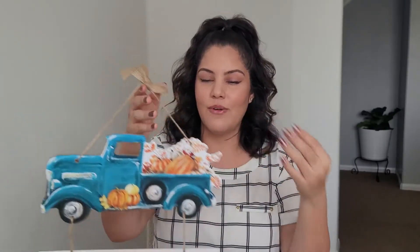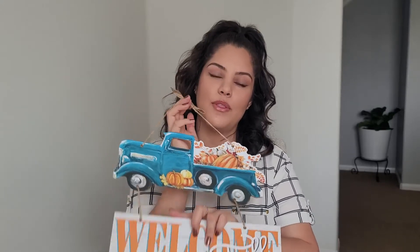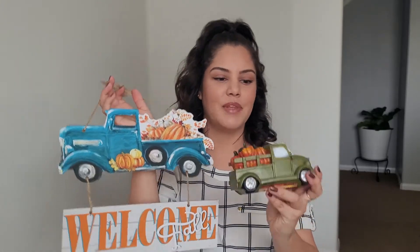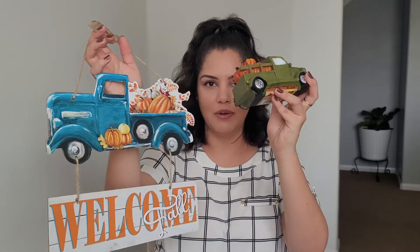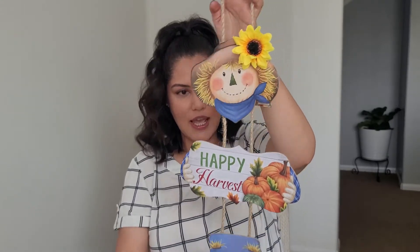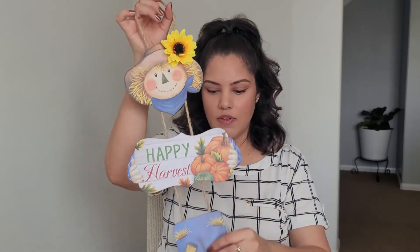Last but not least I have these little hanging signs. This one says 'Welcome Fall' — it's also going to go in the front entryway, it's super cute. Then I have a little 'Happy Harvest' scarecrow one, again with a little sunflower — super cute. I'm probably going to put this in the playroom. These are a really good deal at a dollar each, and if you take good care of them they will last you.